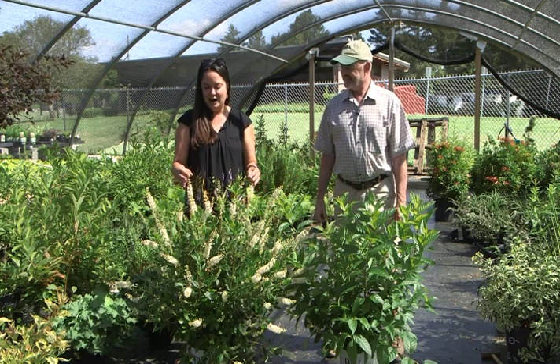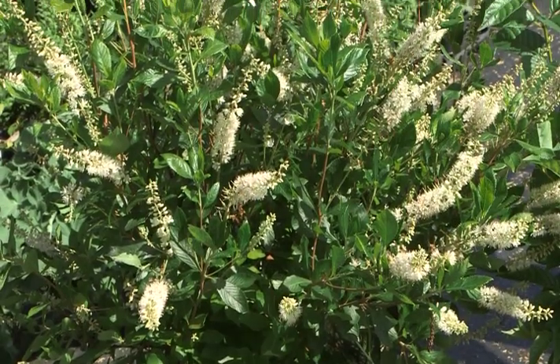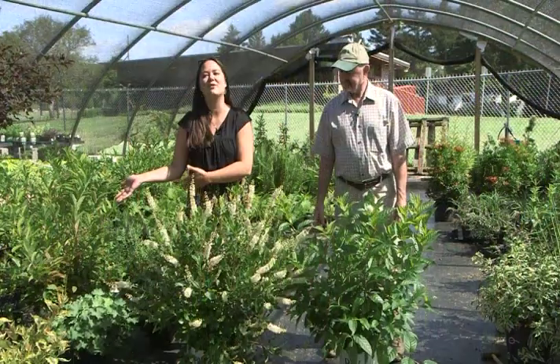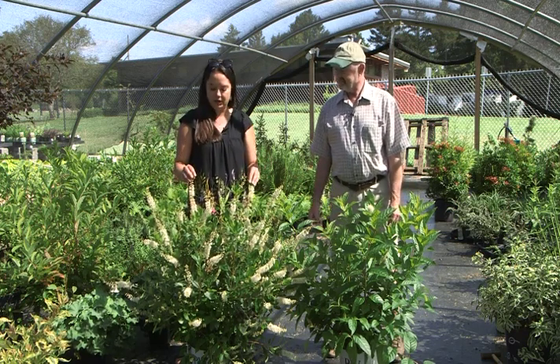The bloom is beautiful, but the leaves are really pretty on this too. They're very bright green and very shiny, so I kind of like this as a color and texture — it's neat with evergreens and things that are a little bit darker. And the pollinators love this. It's a great late summer pollinator plant.